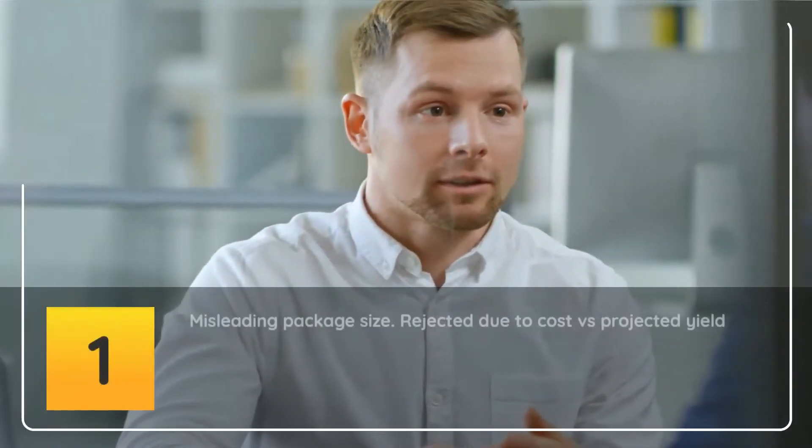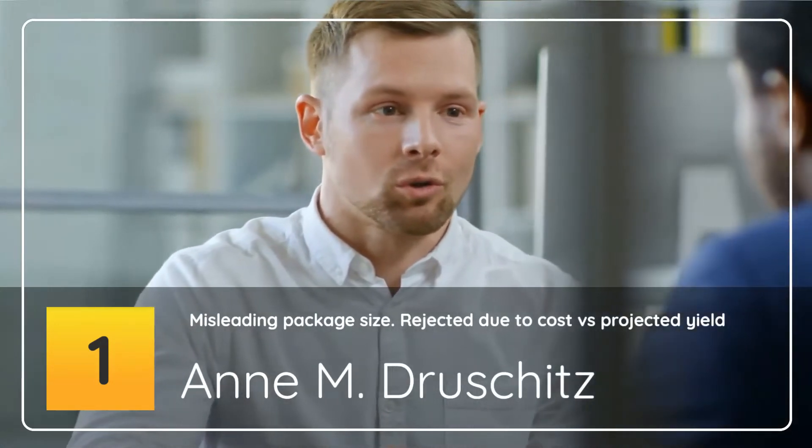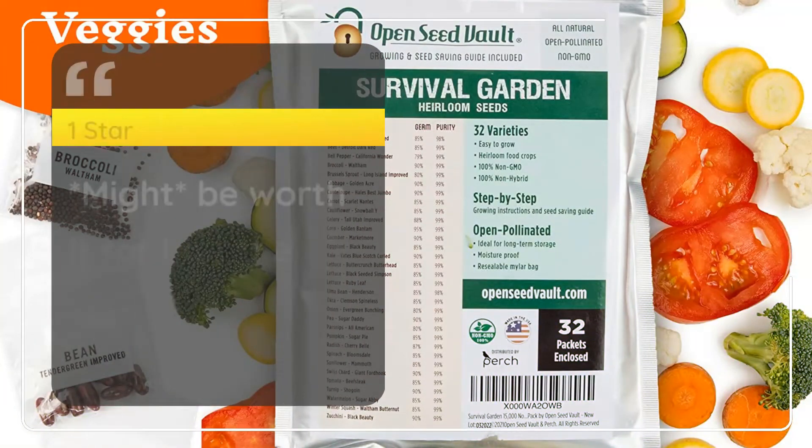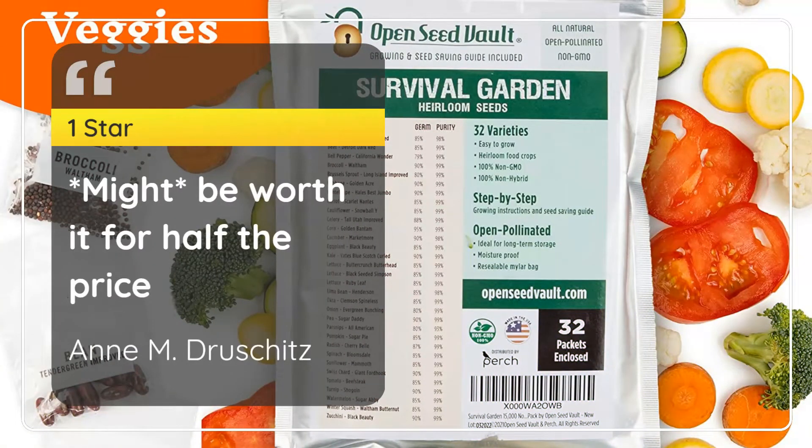Number 1: Misleading Package Size — Rejected Due to Cost vs Projected Yield. NM Drushitz. 1 Star. Might be worth it for half the price. — NM Drushitz.